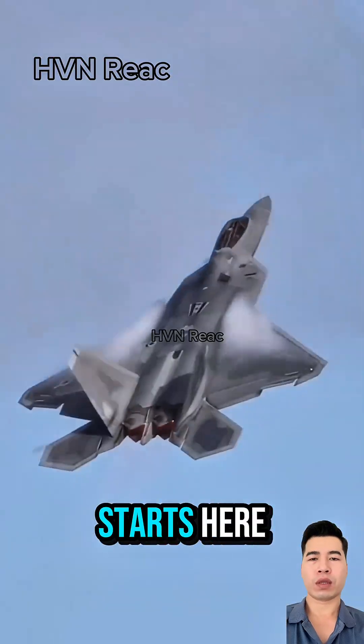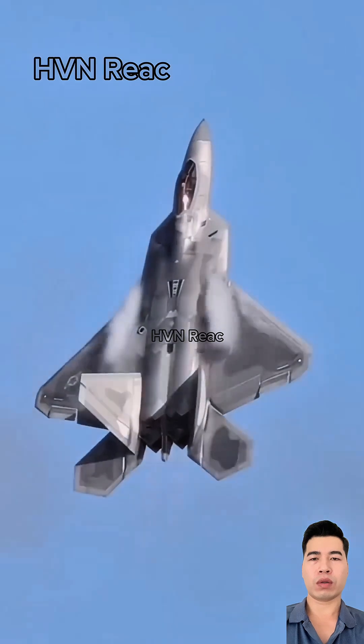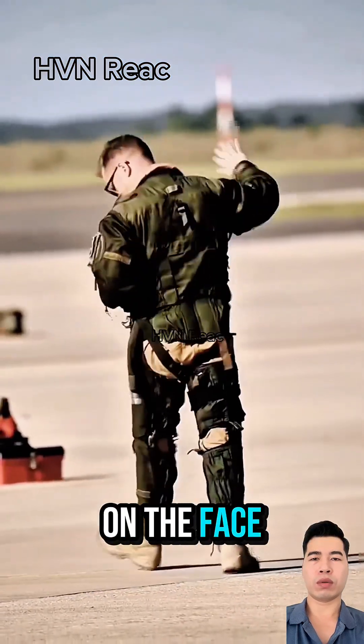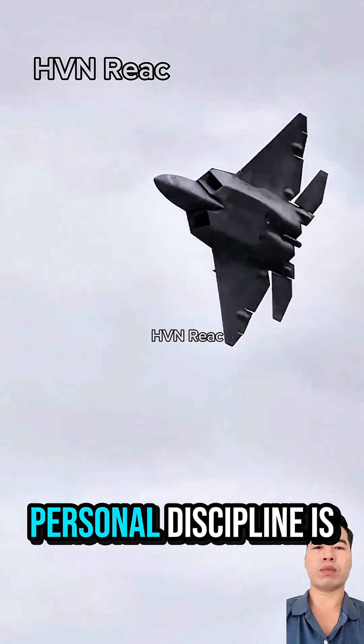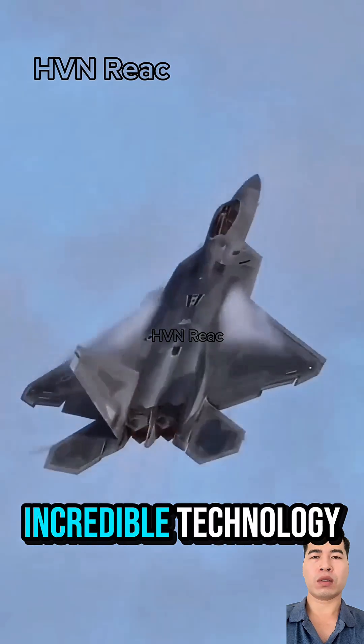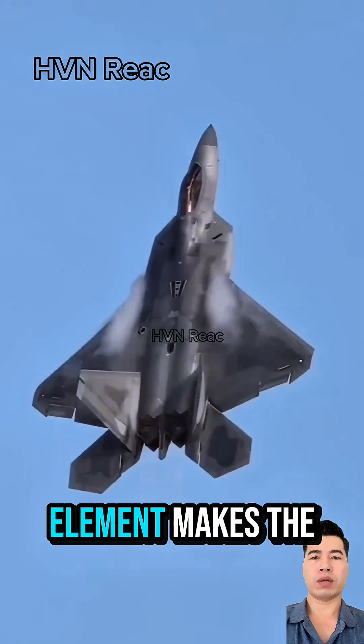But the foundation starts here: command and control. Every amazing maneuver in the air is rooted in rigorous ground instruction. Every detail on the flight suit is checked. Personal discipline is mandatory before stepping into this war machine. Incredible technology, but the human element makes the difference.